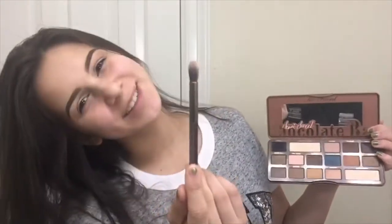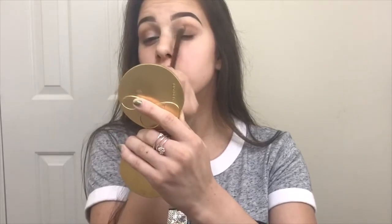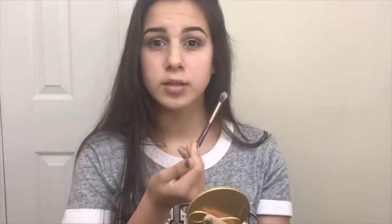Now I'm going in with more brown color. I'm taking the Chocolate Bar palette and going into the color Truffled. I'm using this brush that came with my Naked Smoky palette and going into Truffled very lightly. I'm applying it on the outer V and the crease, but mostly on the outer V and less on the crease. I'm not going super dark with this color because that is not what I'm trying to do with this look, but I do want to see that brown a little bit when my eyes are open.